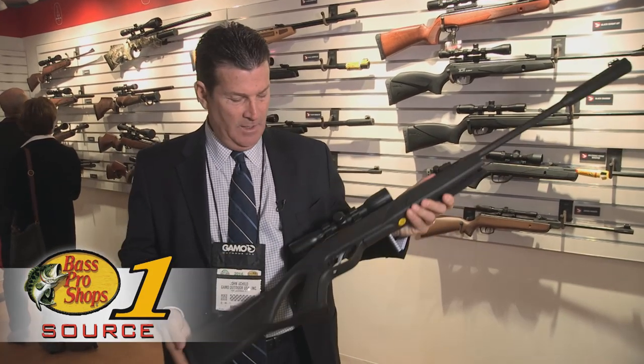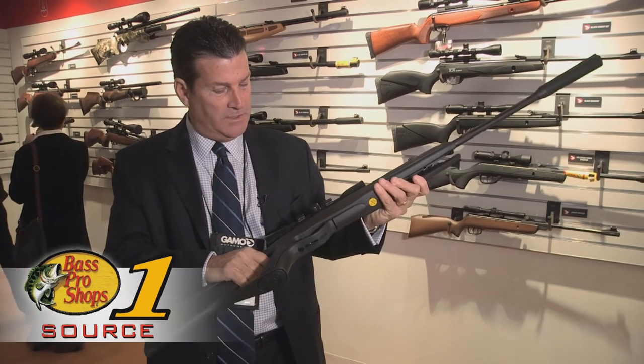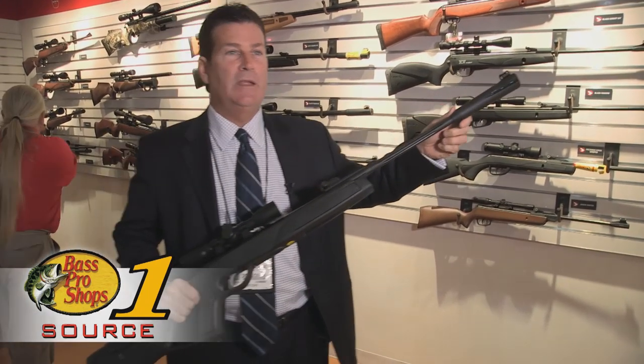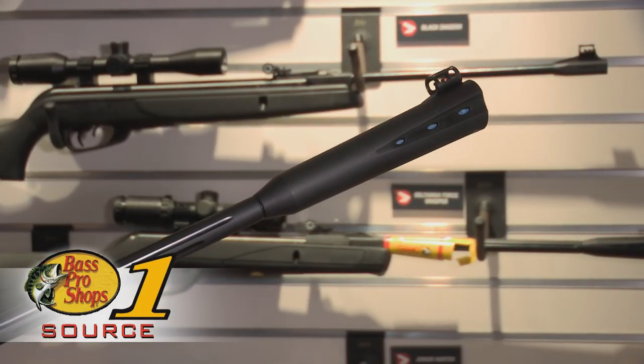Hi, I'm John Shield with Gammo Outdoor USA. Today we're featuring the new Whisper G2. What's unique about this gun is we've redesigned the stock and it comes with a thumbhole style. It also comes with whisper technology, which is a very key important element in the gun that reduces the sound by 52 percent.